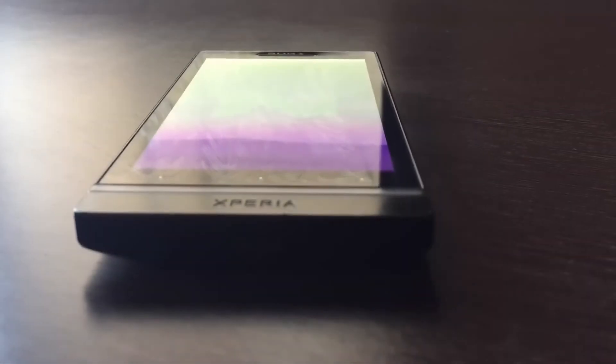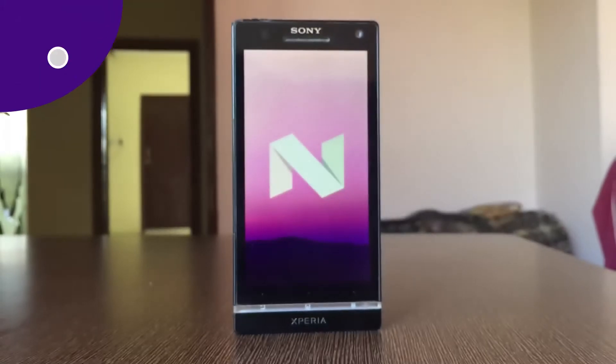After a whole year, I am back with the same phone — Xperia S — but with the latest Android, that's Android Nougat 7.0. To be honest, I wasn't expecting it to be on this phone.